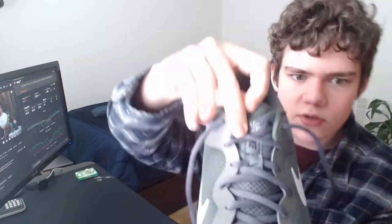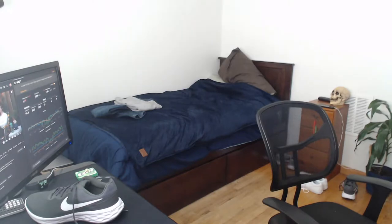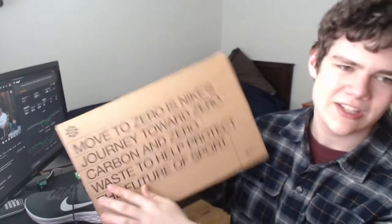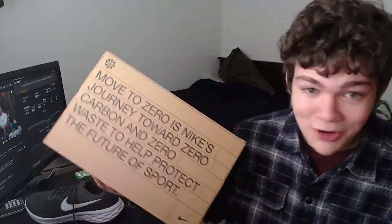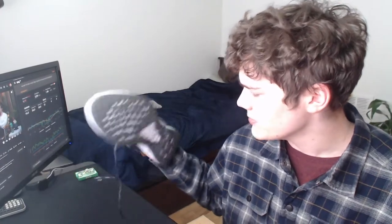I wanted to show you guys something really interesting. On the sole here is this crazy looking little circle logo. What does that mean? It turns out it's kind of like a sustainability effort type thing, which I guess is kind of cool.